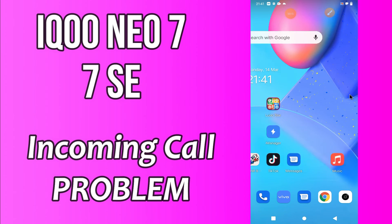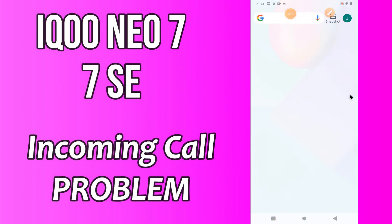But before that, hit the red subscribe button and the bell icon to stay updated. Now watch this video and you will learn how to fix incoming call not showing problem in your device.